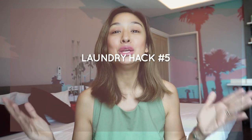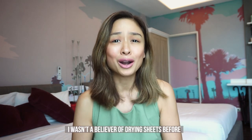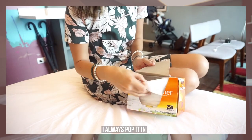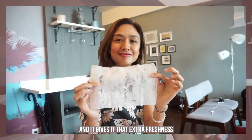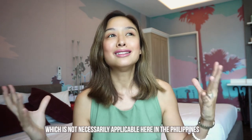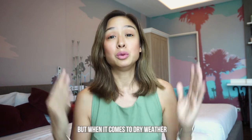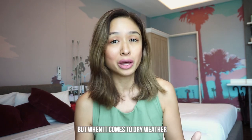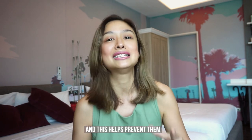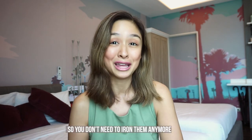Laundry hack number five: use dryer sheets when you spin your clothes in the dryer. I wasn't a believer before until I finally used them, and now I cannot live without them. I always pop one in when drying my clothes — it gives extra freshness, and apart from that it prevents your clothes from getting static-y. That's not necessarily a big issue here in the Philippines since it's a tropical and humid country, but in dry weather like in the US or Europe, static is a real problem with clothes. Dryer sheets also soften your clothes so you don't need to iron them anymore.